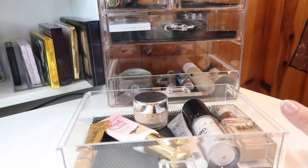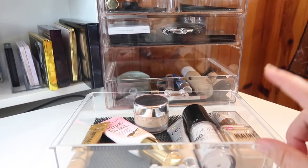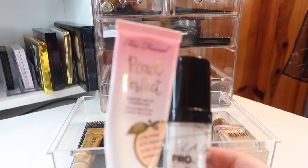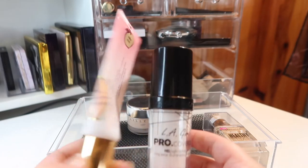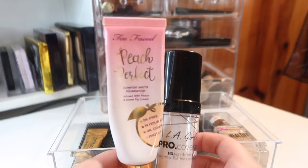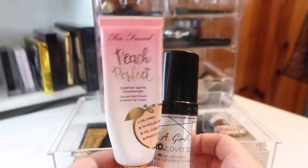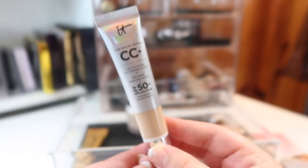In this drawer I'm keeping all of my foundations and one concealer — I have another concealer drawer too, but this concealer is here because I use it to mix with foundation. The first foundation is the Too Faced Peach Perfect Comfort Matte Foundation in the shade Warm Nude. I absolutely love this — it's transfer-proof, controls my oils really well — but right now it's too dark for me so I'm using a lightener with it. In the middle of summer when I'm tanner, this will match me perfectly.